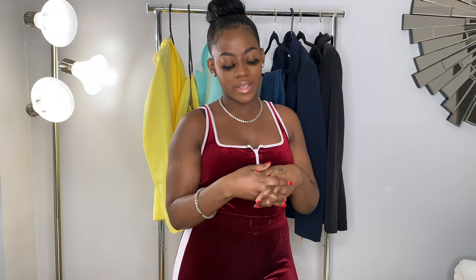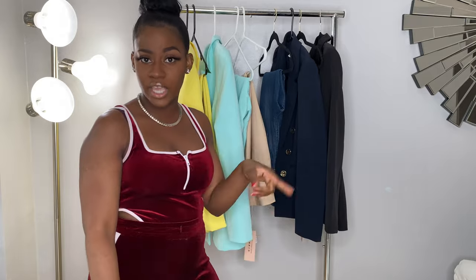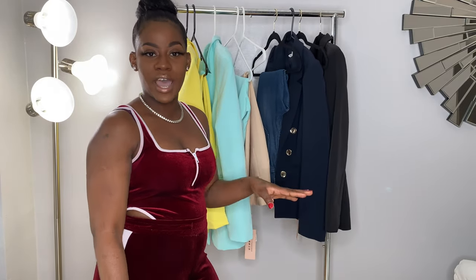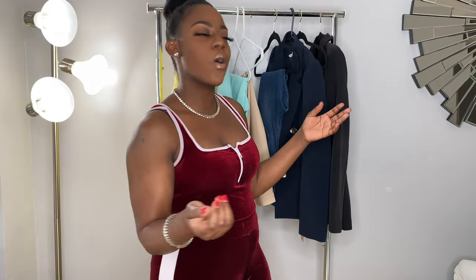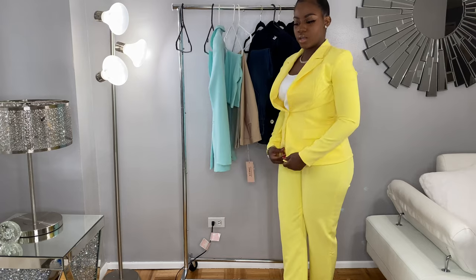Hi guys, welcome back to my channel. I am Tasha — if you're new here, please go and subscribe to my channel and click that notification button so you get notified once I upload. Today I'm doing another fashion haul: four different outfits for casual occasions, business meetings, or office attire. I'm going to try them on for you guys and pair them with some heels so you can see how they look.